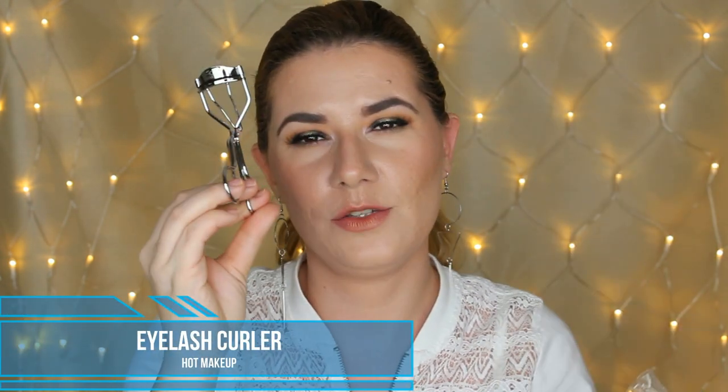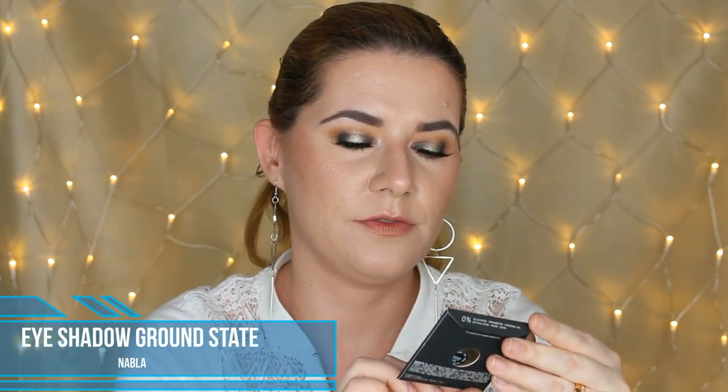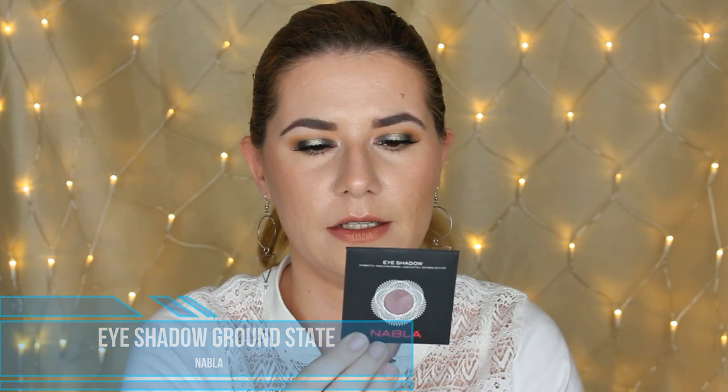Moving on to the makeup — I included a lash curler in my last giveaway, and in this one you're going to get one from Hot Makeup. You're also going to get this Maybelline Master Fix Setting and Perfecting Loose Powder, and one of these Nabla eyeshadow singles in shade Ground State — I have three of the same shade and I'm giving one away to you.